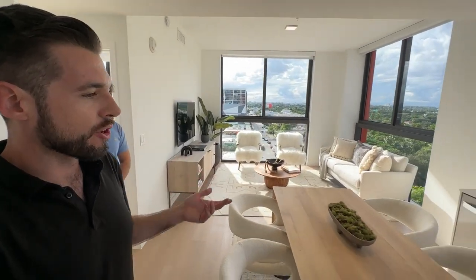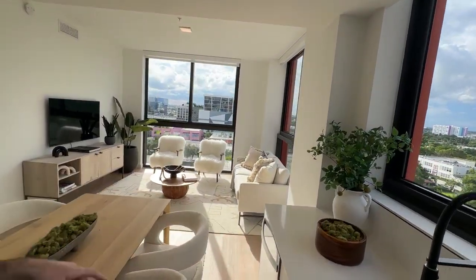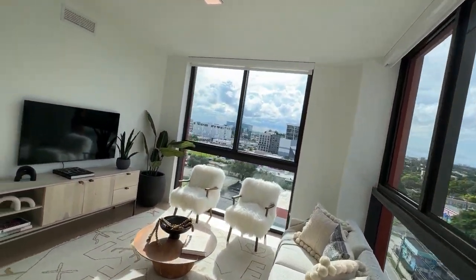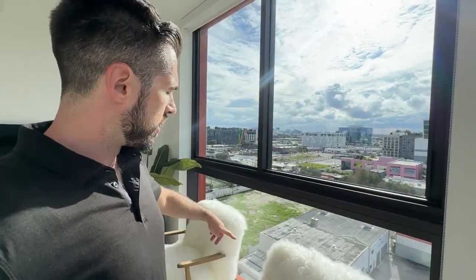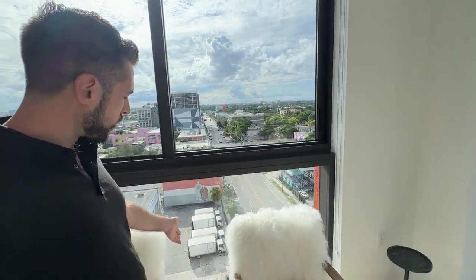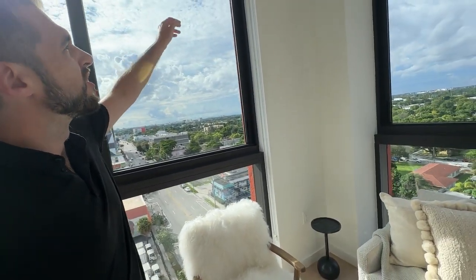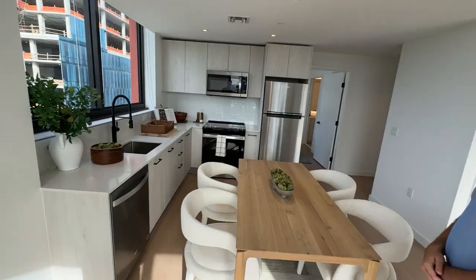A lot of the furnishings here are like CB2 or West Elm. You might want to do a sectional here, but I just love how it's really a true floor-to-ceiling window. If you go to the Dorsey — remember my other video — the wall kind of starts partway up, which gives you some privacy. But here I love the true floor-to-ceiling windows. The window treatments aren't blackout but are that sheer material.